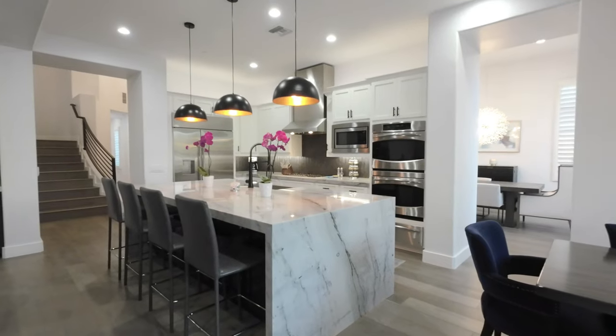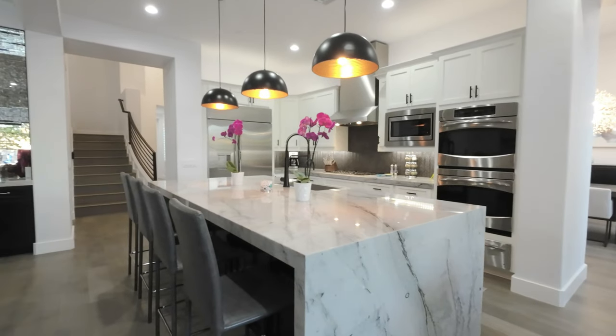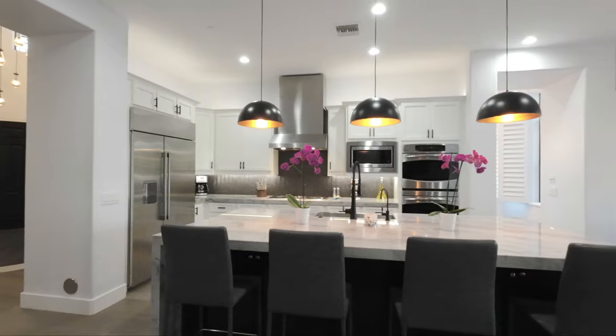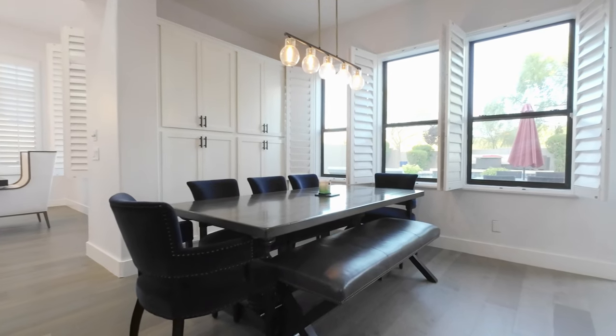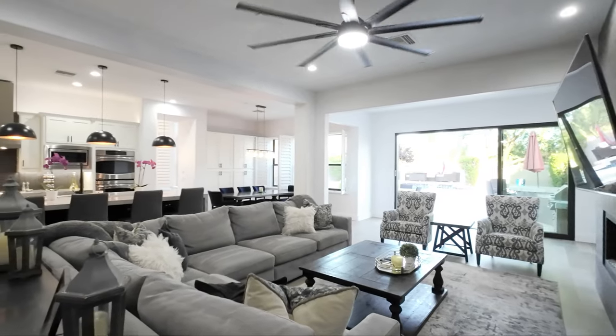Whether you're preparing a quick meal or indulging in culinary creations, this gourmet kitchen is a chef's paradise designed to cater to your every need. Some highlights are top-of-the-line stainless steel appliances, sleek quartzite countertops, a substantial center island with breakfast bar seating, and an abundance of custom cabinetry.